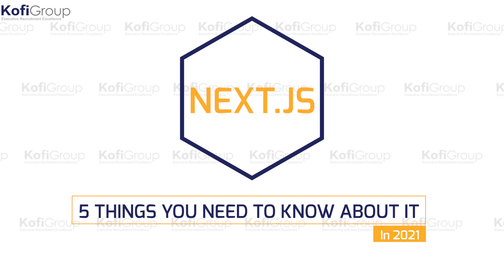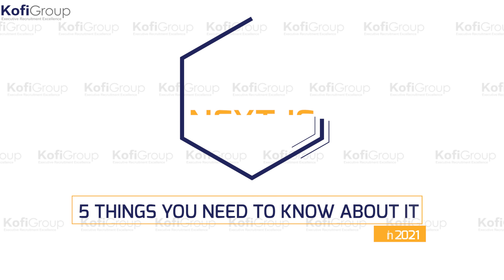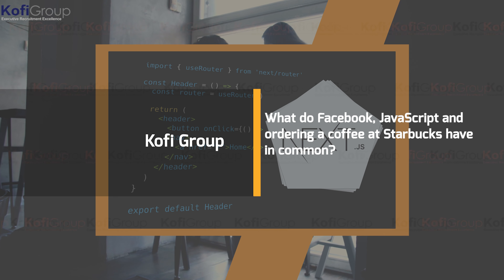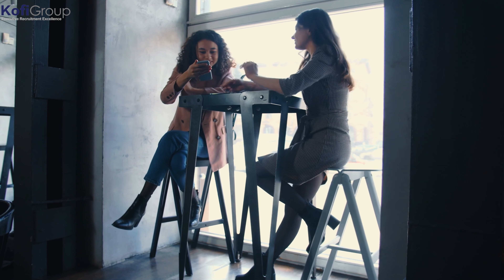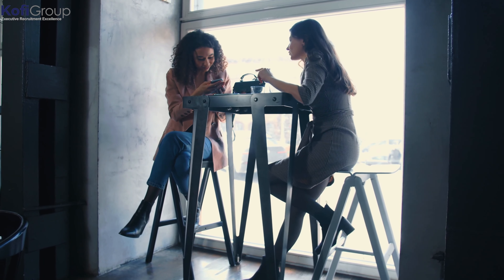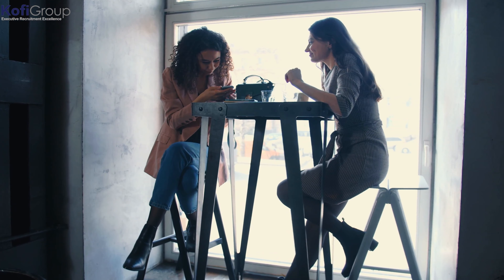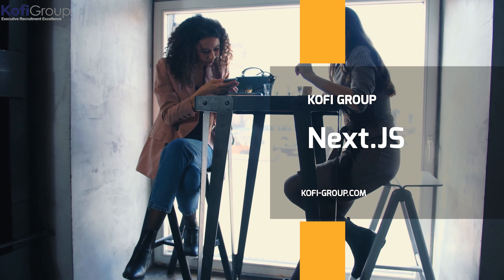Next.js and the five things you need to know about it in 2021. What do Facebook, JavaScript, and ordering a coffee at Starbucks have in common — apart from Java being a type of coffee and Facebook being compiled from JavaScript? Well, a lot more than you think. This is Next.js and the things you need to know about it in 2021.